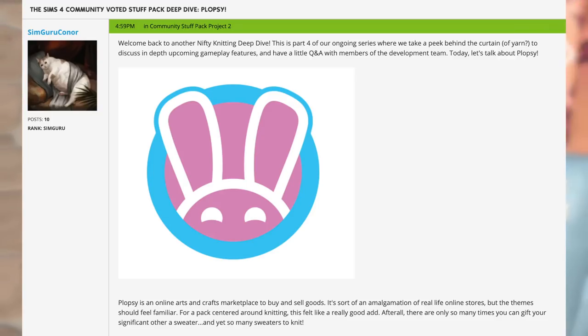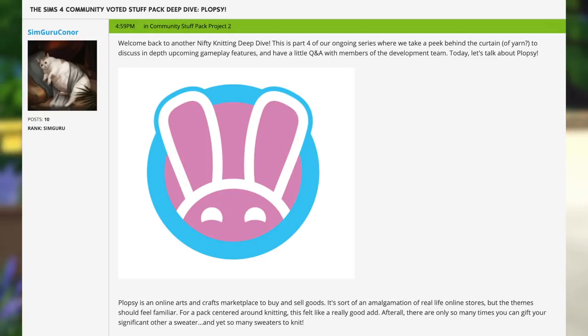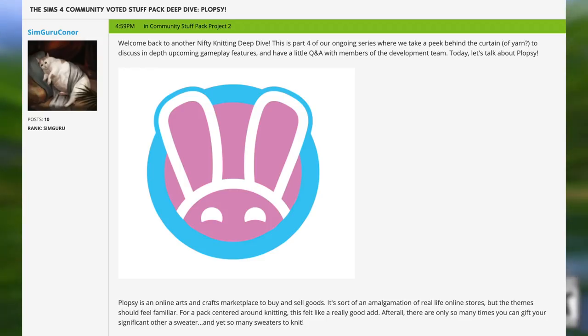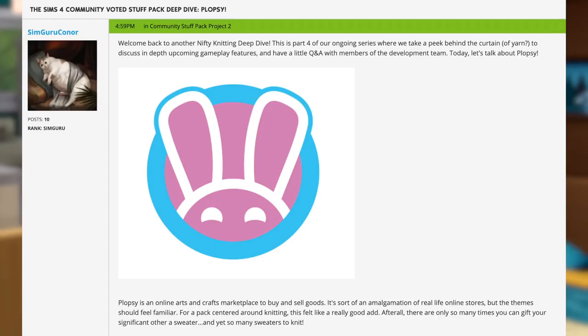SimGuruConnor says: Welcome back to another Nifty Knitting Deep Dive. This is part four of our ongoing series, where we take a peek behind the curtain of yarn to discuss in-depth upcoming gameplay features and have a little Q&A with members of the development team. Today, let's talk about Plopsy. Plopsy is an online arts and crafts marketplace to buy and sell goods — sort of an amalgamation of real-life online stores, but the theme should feel familiar. There are only so many times you can gift your significant other a sweater, and yet so many sweaters to knit.